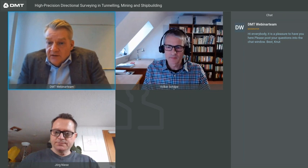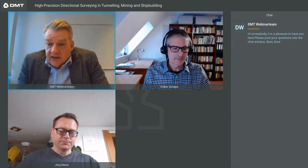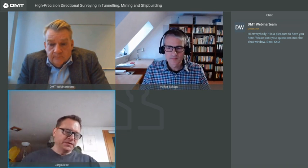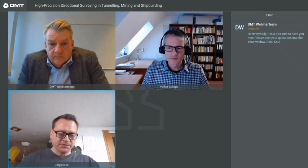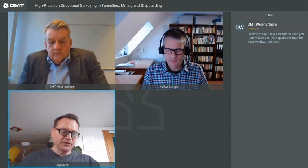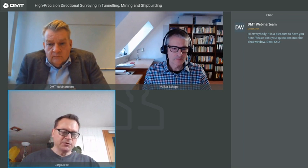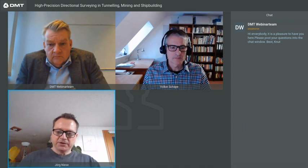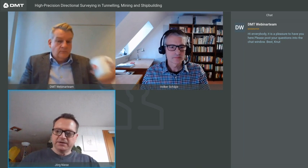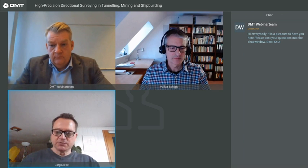Jack asks: the Gyromat and the theodolites are obviously from different companies — how do you check if the combined system is working to specification, and are they calibrated combined or separately? During the manufacturing process, we mount the total station or theodolite permanently on the Gyromat. The complete calibration is done with this combined system, so all effects such as temperature errors or alignment errors are compensated within this calibration procedure. We require an angular accuracy better than one arc second from the total station, then we perform calibration on the complete combined system.